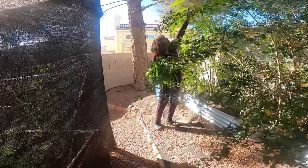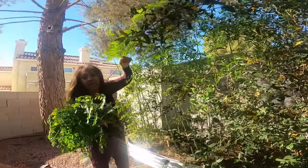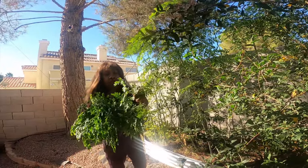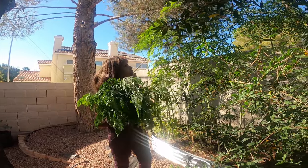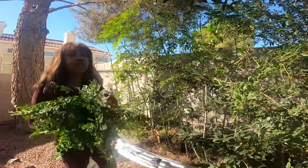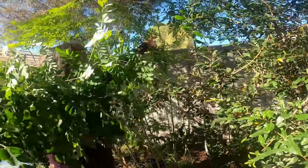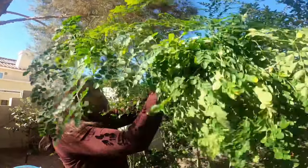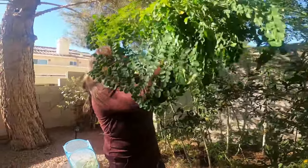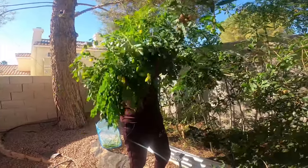Welcome back to our Back to Eden garden. I'm out here still harvesting the moringa — this is the third harvest I've received from this tree. The weather is still nice and warm and I'm still getting lots of beautiful moringa. After this we're going to do a little bit of pruning. When the tree goes into a dormant stage we'll trim it just a little bit.